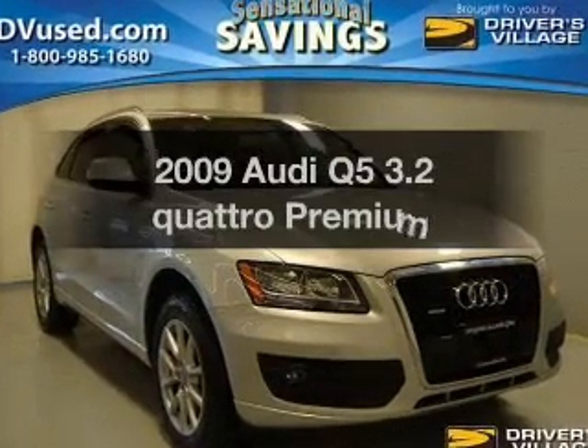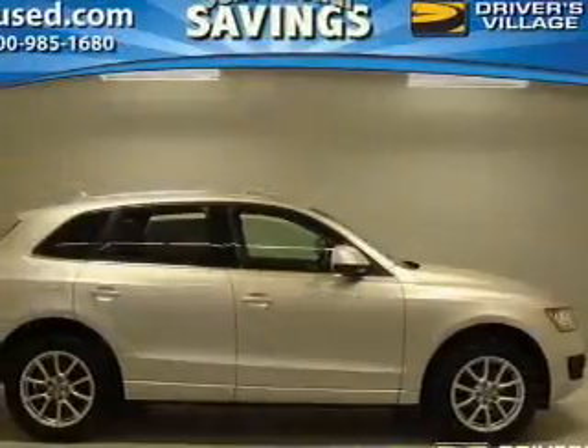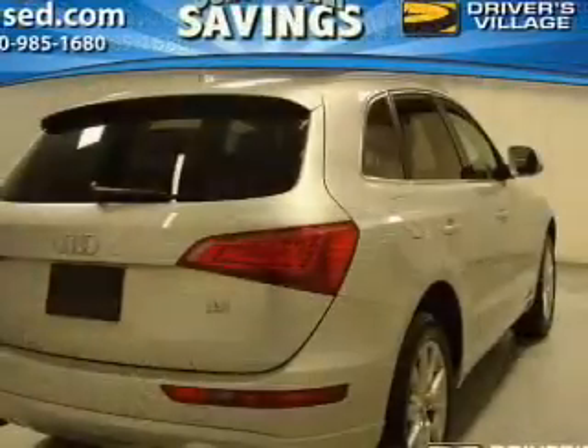Introducing the 2009 Audi Q5. If you're looking for a first-rate auto, this one could be yours today with a solid six-cylinder engine connected to a smooth-shifting six-speed automatic transmission.